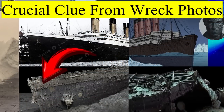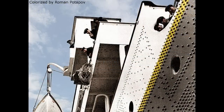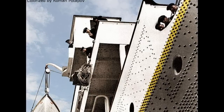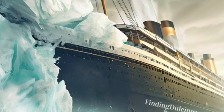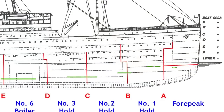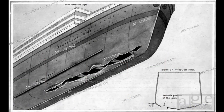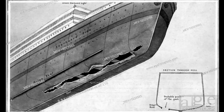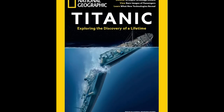Titanic hit the iceberg at 20.5 knots, a smidgen below its average cruising speed of 21 knots, which meant it probably only slowed down half a knot between when the iceberg was sighted and impact. That is nothing compared to the speed the bow hit the ocean floor — an estimated 30 knots, 7 knots faster than Titanic's maximum potential speed at the surface.